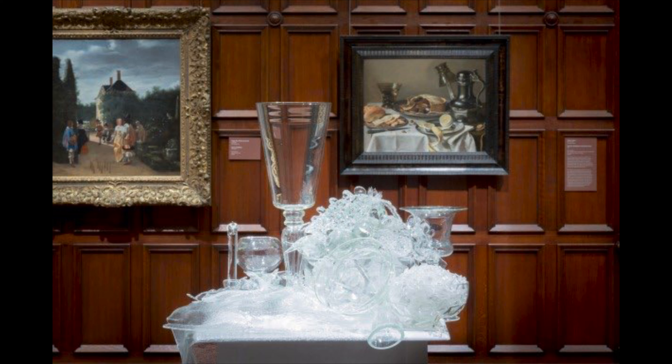Beth says: 'People ask why I don't work in color. I really enjoy how the clear glass really frustrates your eye. You can see it, but you're also seeing through it. It's visually unattainable.'